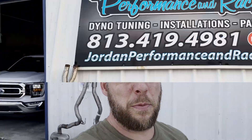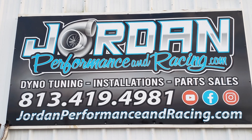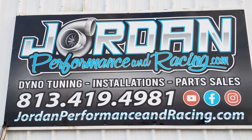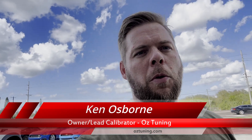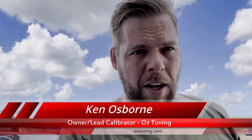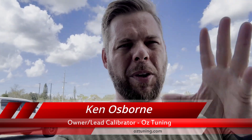Alright guys, we're back. Jordan Performance and Racing. Big day today — we are getting on the dyno. Today we're going to be testing the truck on the stock tune, tune only, no mods. We do have a cat-back on the truck, which really isn't going to make any difference in terms of horsepower output. We're going to test all fuel octanes today: 87, 91, 93, and also 85. Big exciting day, so stay tuned for the results.